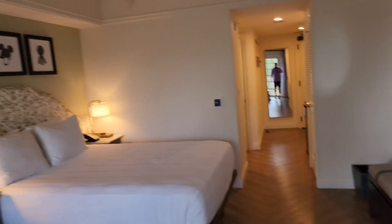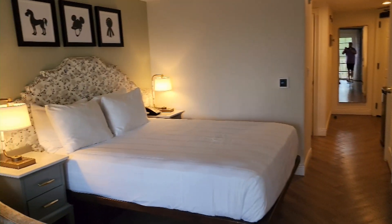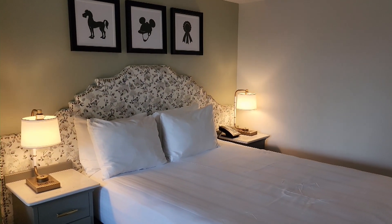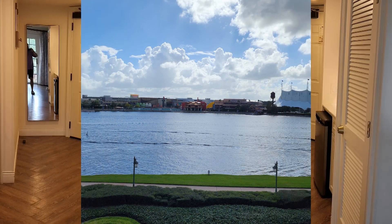This room is really well done. I can tell you we probably will be staying here again — this is our home resort, but since COVID we've been able to stay other places that you normally wouldn't. This place is really, really nice, so we're excited.